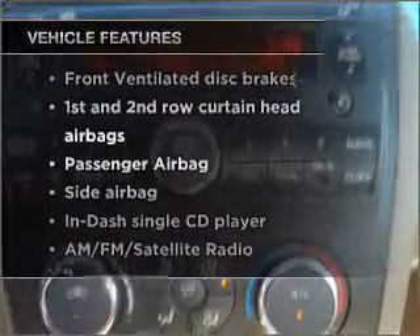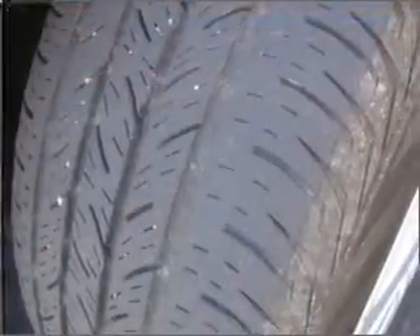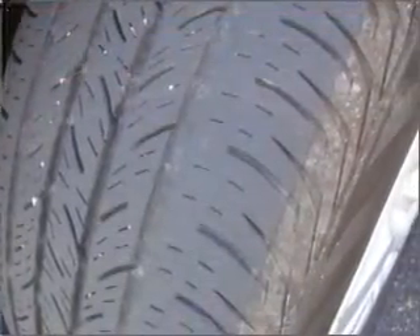And with these notable features, you won't want to miss out on the opportunity to own this amazing vehicle: air conditioning, cruise control, and AM-FM stereo with a CD player.